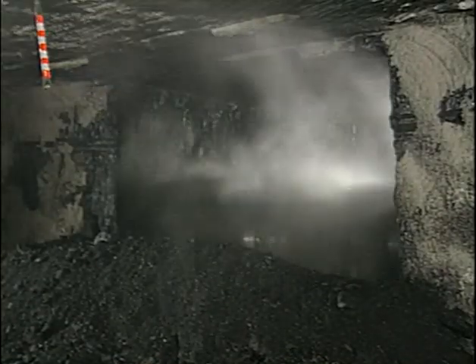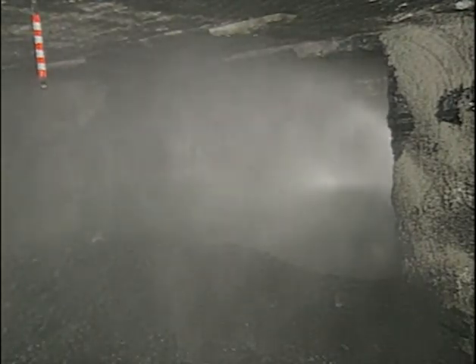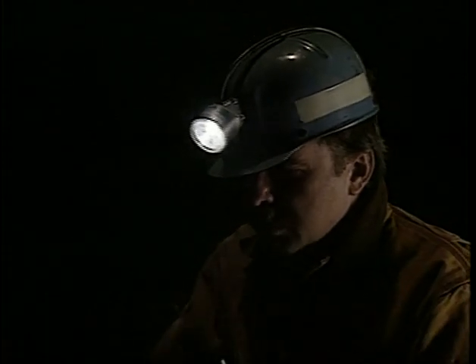Your line of defense here requires you to maintain face equipment in permissible condition in order to control these ignition sources. Smoking underground was determined to be the ignition source at three of the most recent fatal coal mine explosions. Safety regulations prohibit the taking of smoking materials underground. The line of defense here is for all of us — miners, operators, and inspectors — to assure the elimination of smoking underground as an ignition source. It's really up to each individual to eliminate this ignition source.